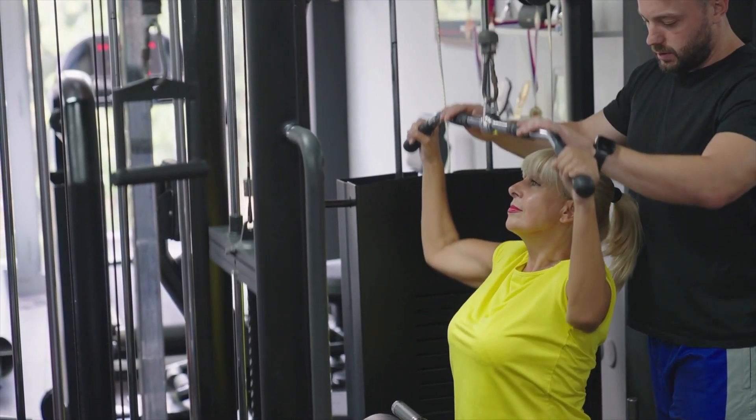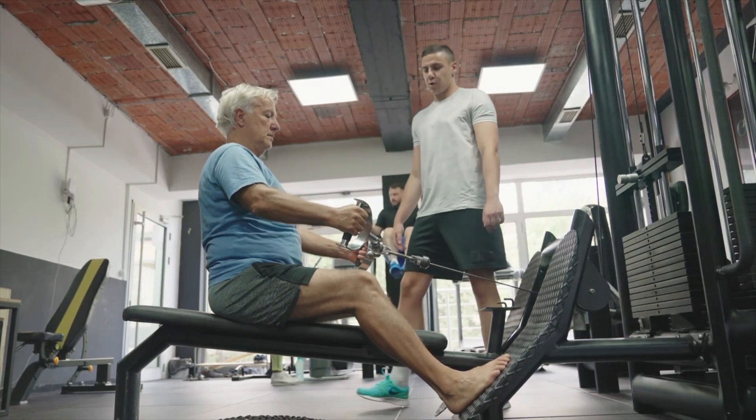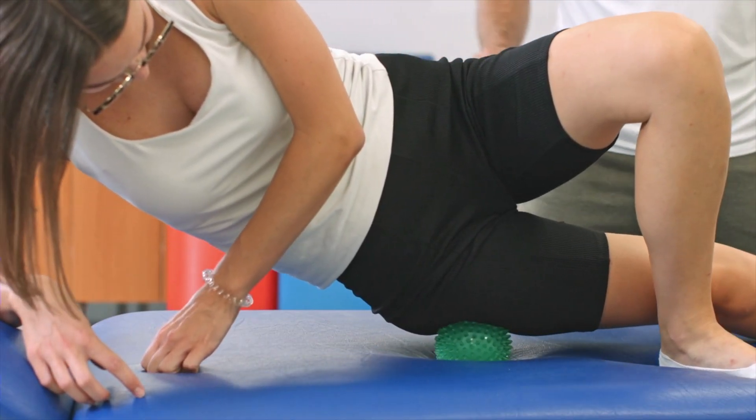It may take months to resolve, so patience and persistence are key. We put the scalpel away for this diagnosis — with strengthening and stretching, medications and injections, and deep tissue myofascial release, improvement is expected. So hang in there. With a good plan, less painful days are ahead.